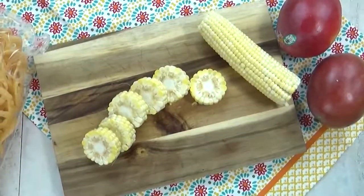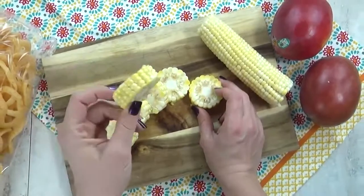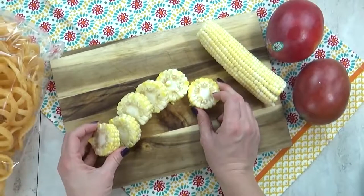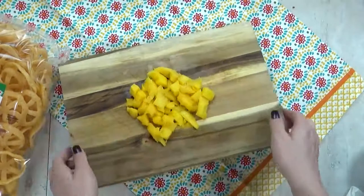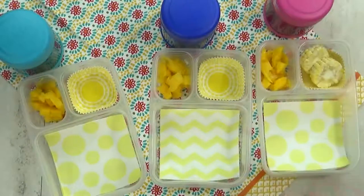Next up we have lunch idea number four. For this, I'm starting with some corn on the cob — I've gone ahead and sliced it into little pieces and I'm gonna throw these into some boiling water for just a few minutes. Next, I'm gonna chop up some fresh mango. I'm gonna add the mango to the lunch box, followed by the corn.